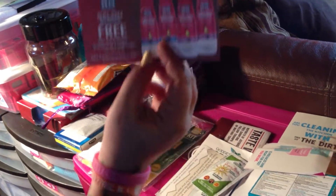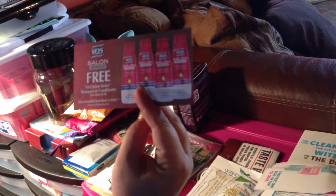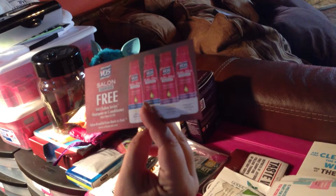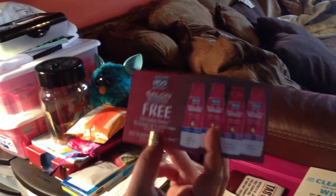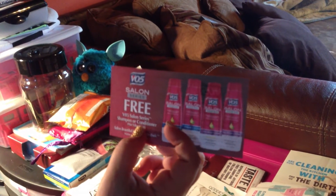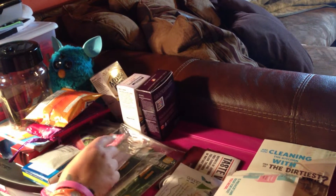VO5 had their daily giveaway where you had to be one of the first 500 or first 1,000 that entered. I tried for a while to win this one, and I finally won. It's for a free shampoo or conditioner at the maximum value of $2.50. So that's good.